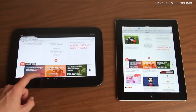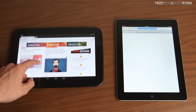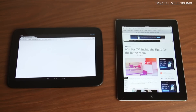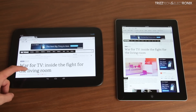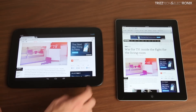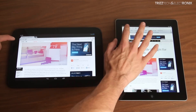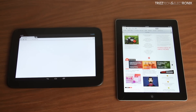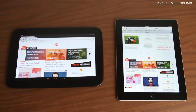It's very evenly matched — it seems like the Nexus 10 gets there faster, but the iPad 4 is a little bit more reactive. Clicking on the War for TV link, first on the iPad 4 then on the Nexus 10, not evenly against each other, but just to see if one moved faster. The iPad 4 did beat it out in that aspect, and going back, the iPad 4 stomped all over the Nexus 10.